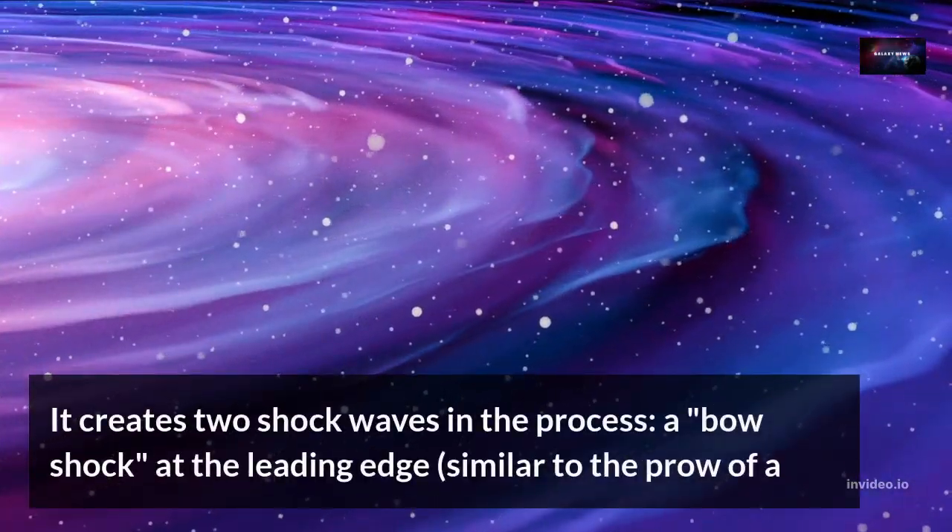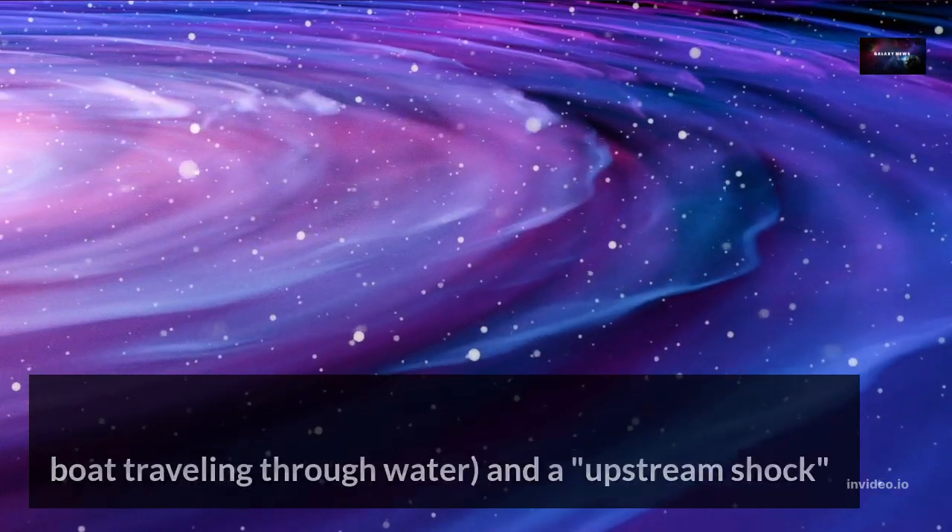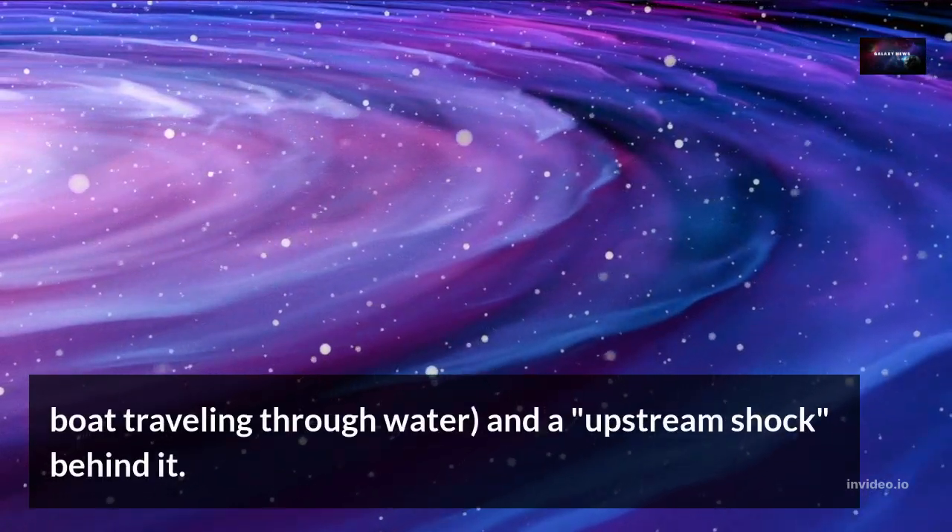It creates two shockwaves in the process: a bow shock at the leading edge, similar to the prow of a boat traveling through water, and an upstream shock behind it.